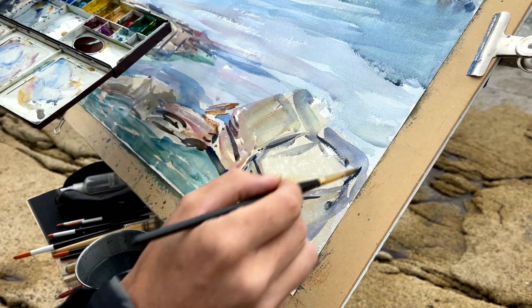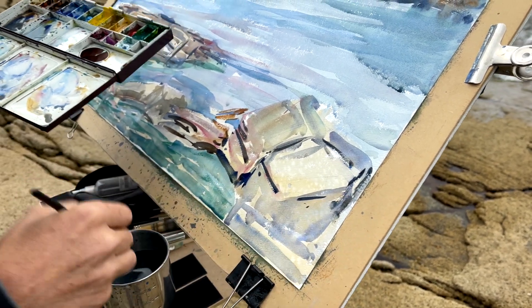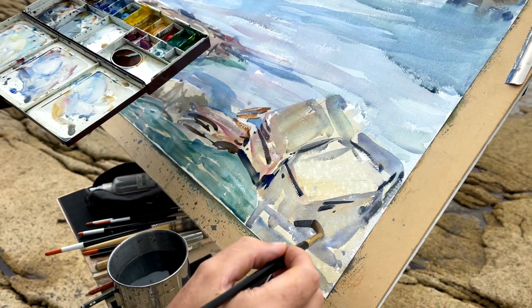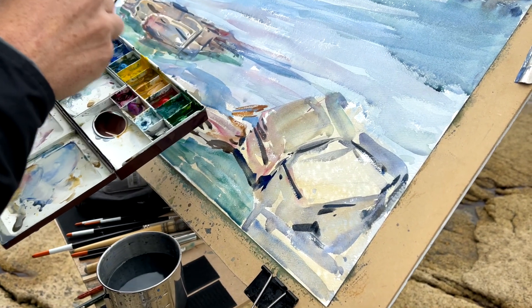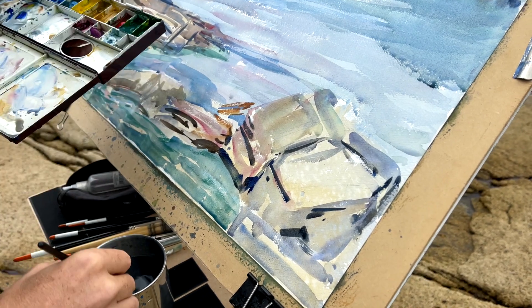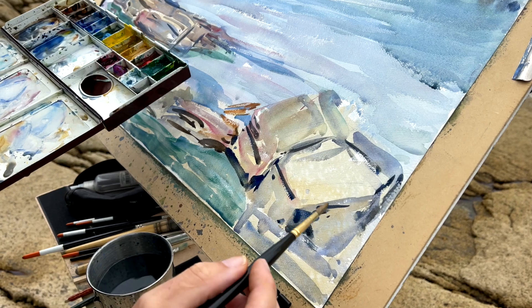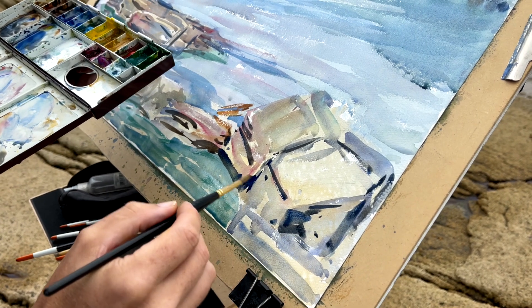Just trying to delineate that cube shape, which fascinates me — I love the idea of a cube-shaped rock. Trying to make the shadows. Remember the shadows are cooler, so I'm giving a real sense of blues in those shadows.